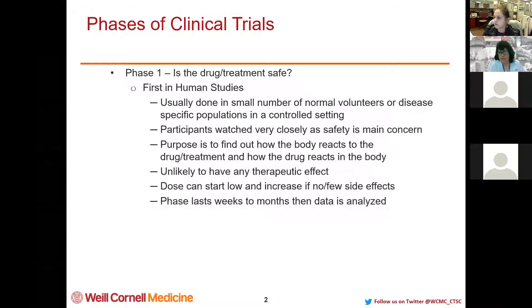At this phase, it's unlikely to have any therapeutic effect. So if you're joining a Phase 1 clinical trial, it's really not in hopes of curing any disease or getting you better in any way — it's really just for safety and to see how our bodies react. If it is a dose of medication, the dose may start very small and gradually go up, or it could start at the full dose right away. If it is a dose escalation trial and there are no or few side effects, the dose can go up. Phase 1 can last only a few weeks or a couple of months before the data is analyzed.